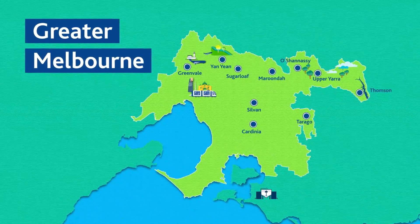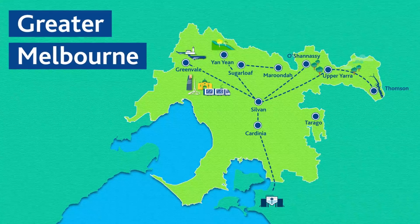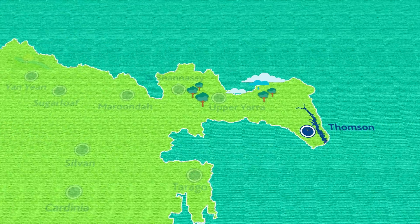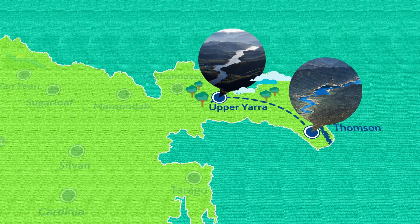Did you know many of our water storage reservoirs are interconnected? This allows us to move water between them when we need to. We can transfer water from our largest reservoir, the Thomson, to Upper Yarra, and from Upper Yarra to Sylvan.